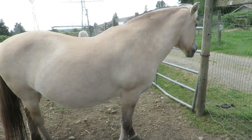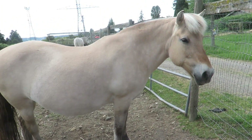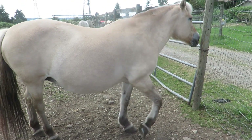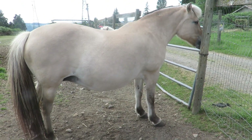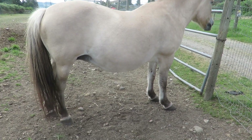Hi everybody. This is Bonnie from Shadow Mountain Stables. I'm going to give you a little update on the girls. This is Elsa. She's about three weeks away from her due date. Thought I would show you — she's had a few little changes.